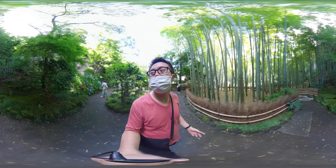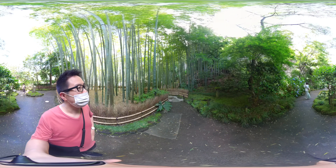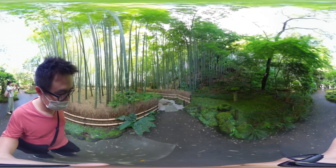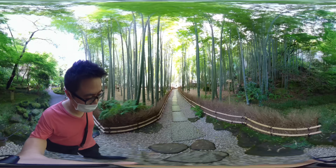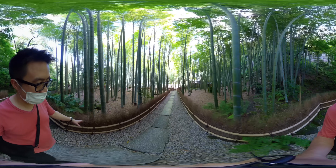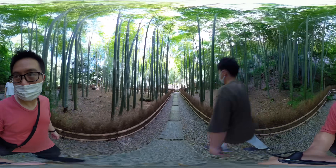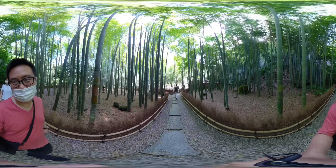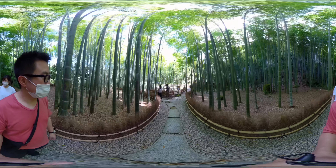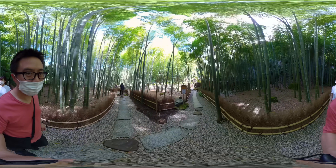This is probably where they filmed samurai movies — ASMR time. They've got some kind of protective fence here made of little bamboo branches. We've got the main path. Wow, look at these giant bamboo — how old are they? Decades? Hundreds of years? Let me know if you have any idea in the comment section.